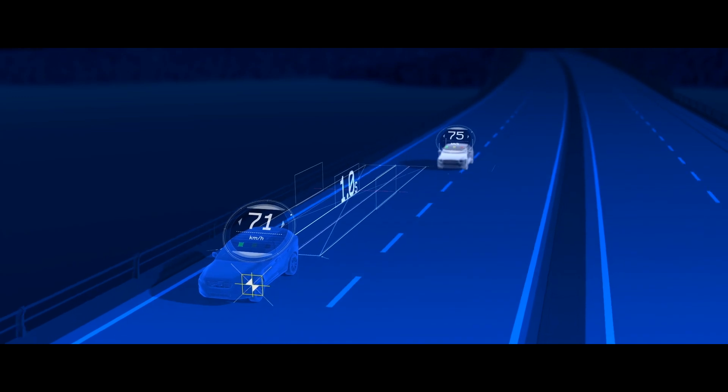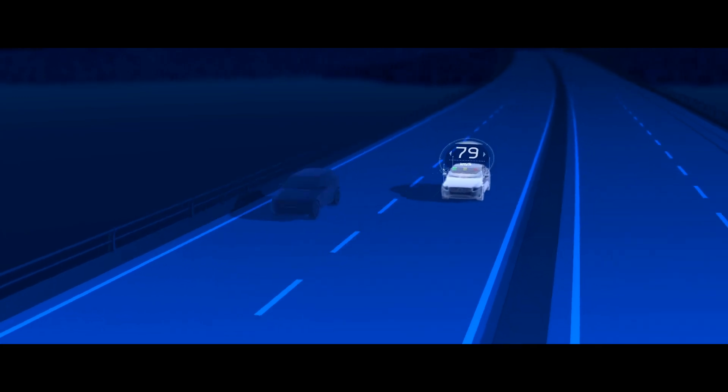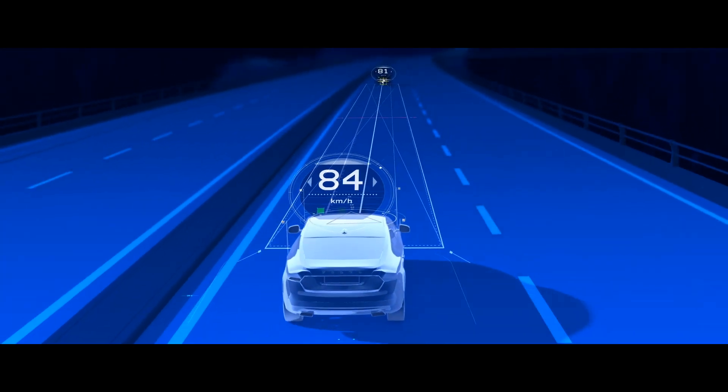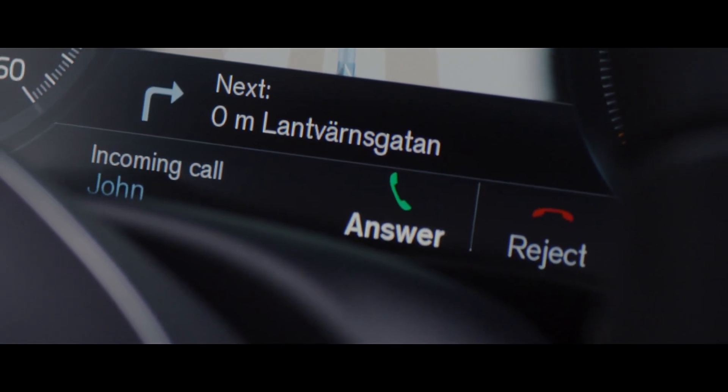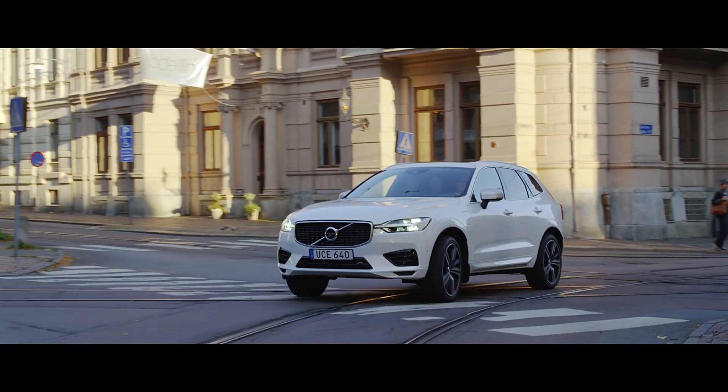We design the entire user experience in the car to give you more control when driving. In busy and time-critical situations, like city center driving, all interactions can be carried out from buttons in the steering wheel with appropriate feedback and the driver display.